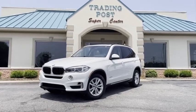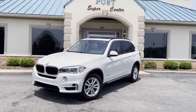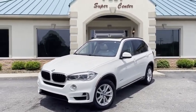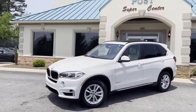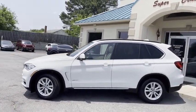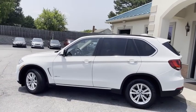Can't go wrong with this nice ride, guys. 2015 BMW X5, 3.5i X-Drive, all-wheel drive, 78,000 pampered miles. This thing is beautiful.